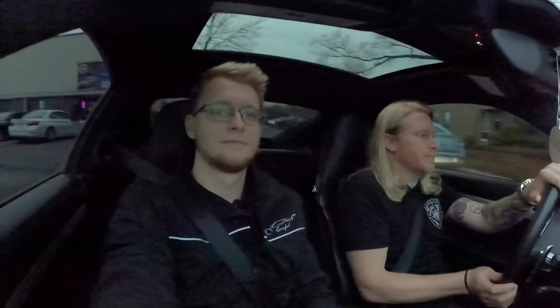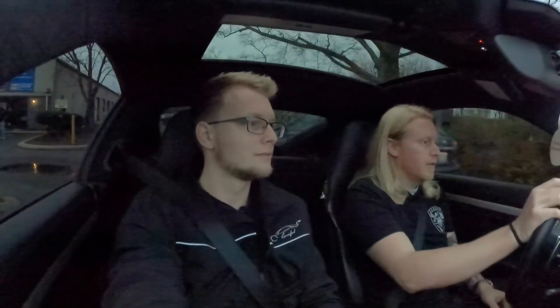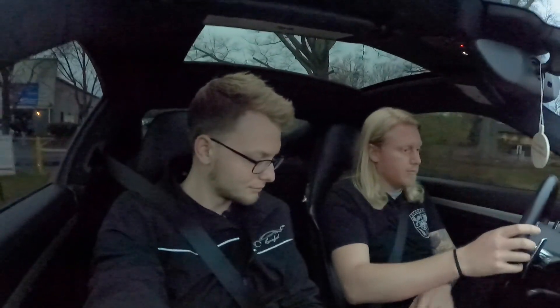It's basically a Volkswagen Beetle — basically. With a couple of turbos on it. You can turn the traction control off and come back on there.